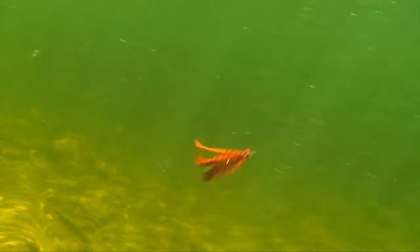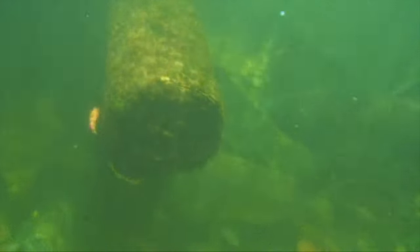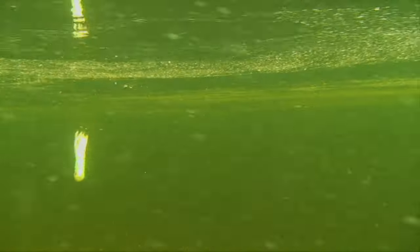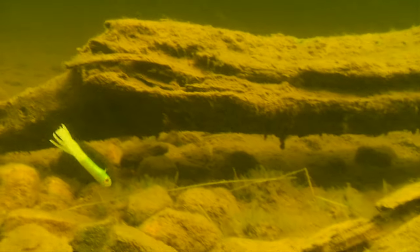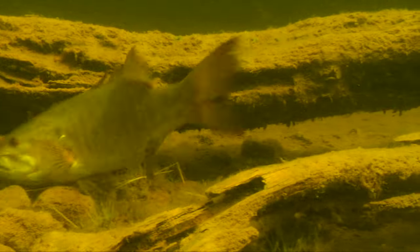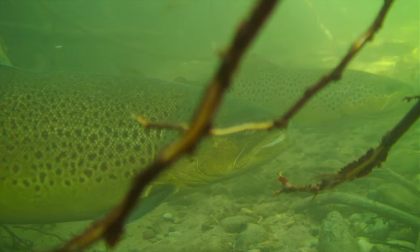By definition, underwater structure is a change in surrounding topography, while cover refers to features that provide shade and security. When fishing or filming, if you can see the fish, it stands to reason they can see you. To overcome this, simply put some form of underwater cover between yourself and the fish. Strange as it may seem, it doesn't have to be much — a single rock, branch, or strand of weed is enough to allow you this close to most elusive fish.